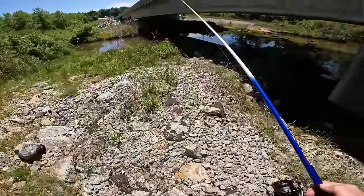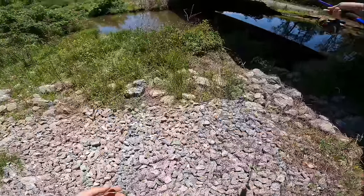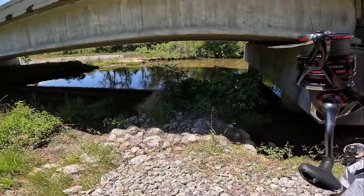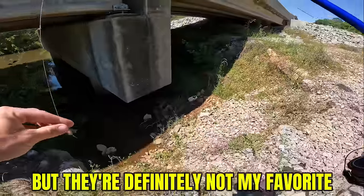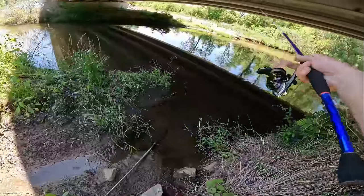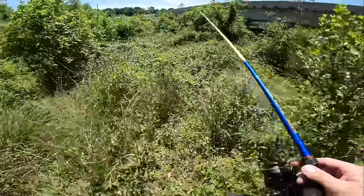I'm going to try to ease up to this point — I think there's some fish in this shade; don't want to spook them. Now I look at that thing coming through the water and I'm just like, what in the world is that supposed to even be? You a big rooster tail guy? Mm-hmm. I've caught plenty of fish on them, but they're definitely not on my favorites list.